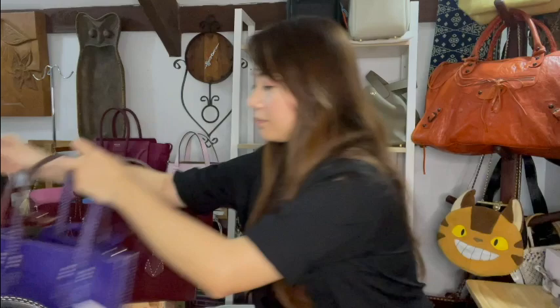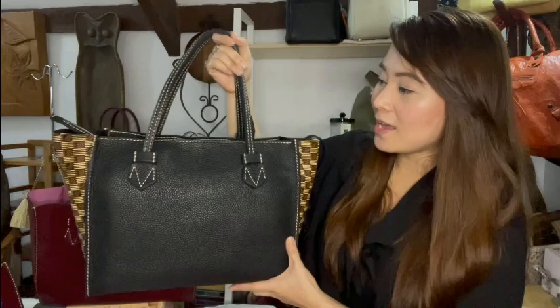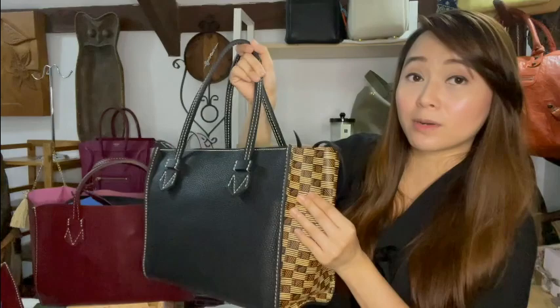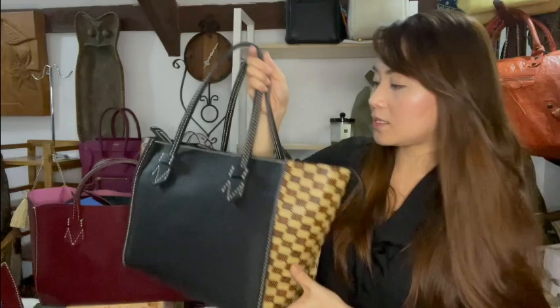Both of these mini zip Breganzon bags are made out of bullskin with goatskin lining. The next bag is my Breganzon PM zip, also made out of bullskin, with their printed leather on the sides as well as the inside, which I'll show you in a bit.